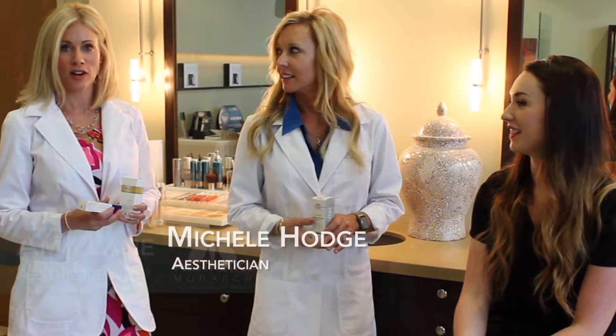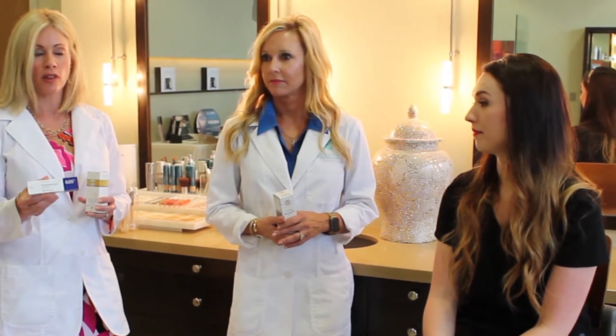My recommendation for Erin would be a Retin-A type product. I'd start her on a gel because she has an oilier skin type, a lower strength to get her adjusted, and plenty of time to adjust before the wedding. Definitely starting six months ahead of time because you might peel or flake or be a little bit red. But that will help even up her skin and also help with her acne and breakouts.